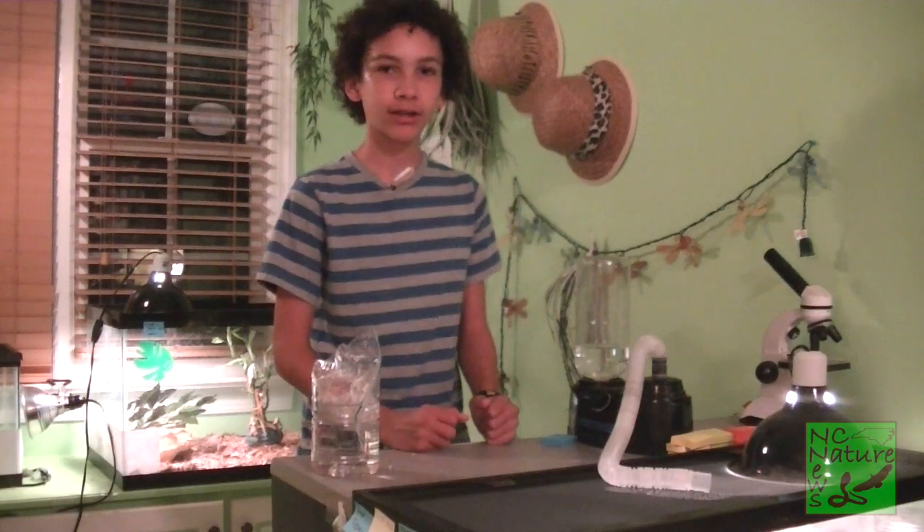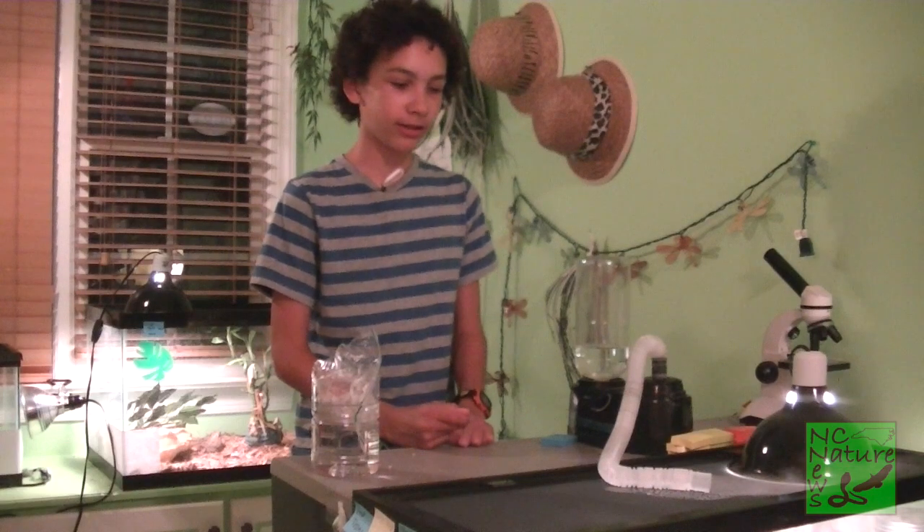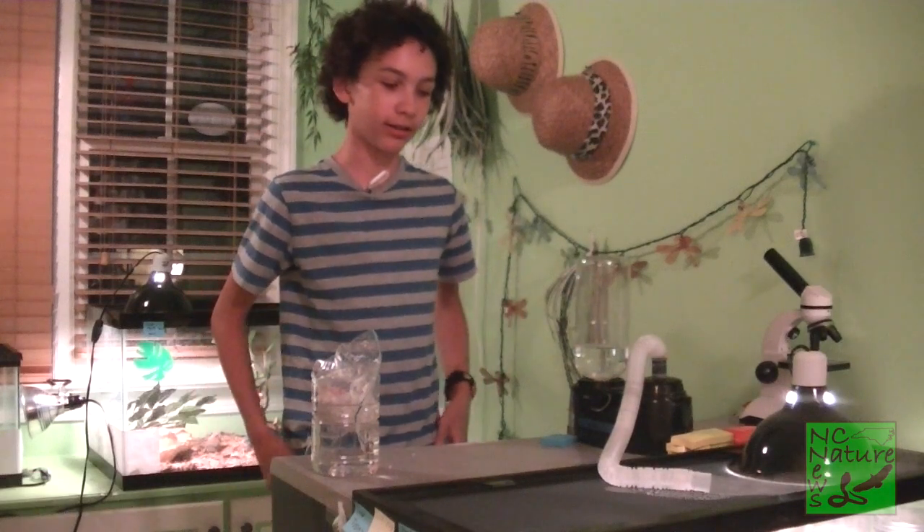Hey, I'm Alex Green from the NC Nature News, and my ball python Sonny is currently very deep in the shed, meaning that his eyes are very foggy, his skin is very dull, and it's going to come off any day now.